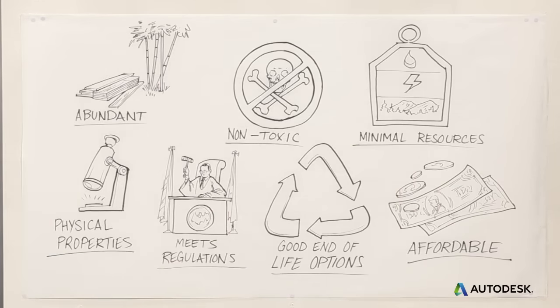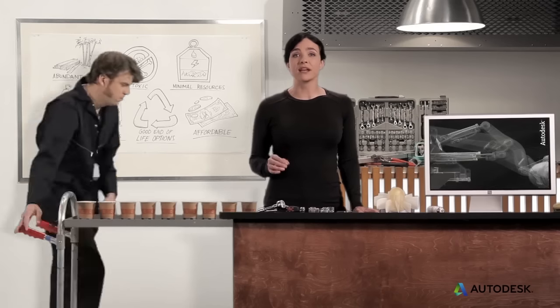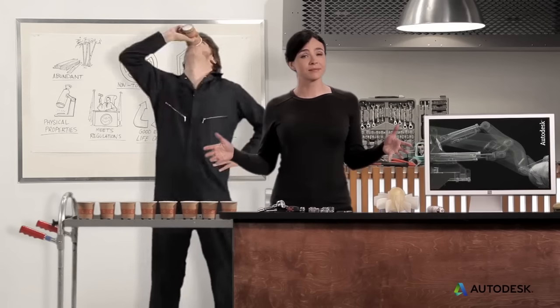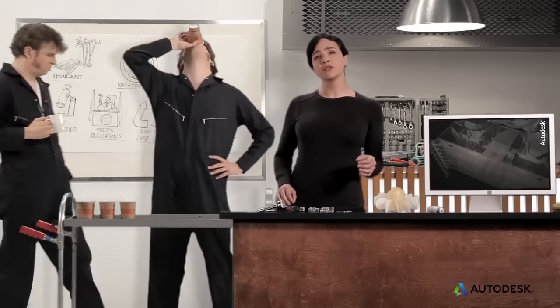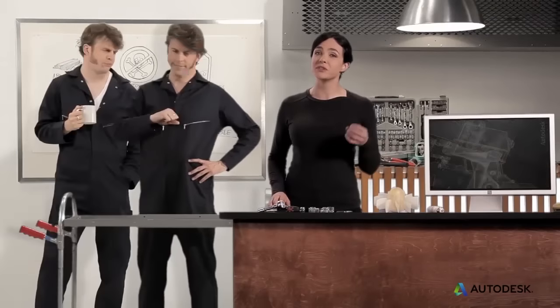That's a lot to consider, and it can get even more complicated than that. You also have to look at the life cycle impacts of the whole system. A compostable cup may be made of biodegradable materials, but if it's only used once, it's much less green than a plain old mug that's been used thousands of times.